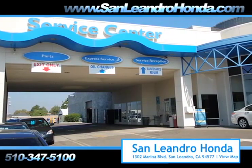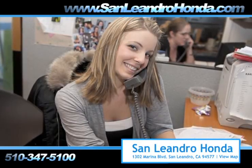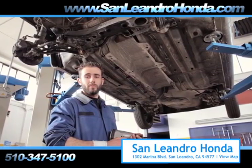when you bring your vehicle to San Leandro Honda, you get the quality and professional service you deserve, performed by highly trained professionals.